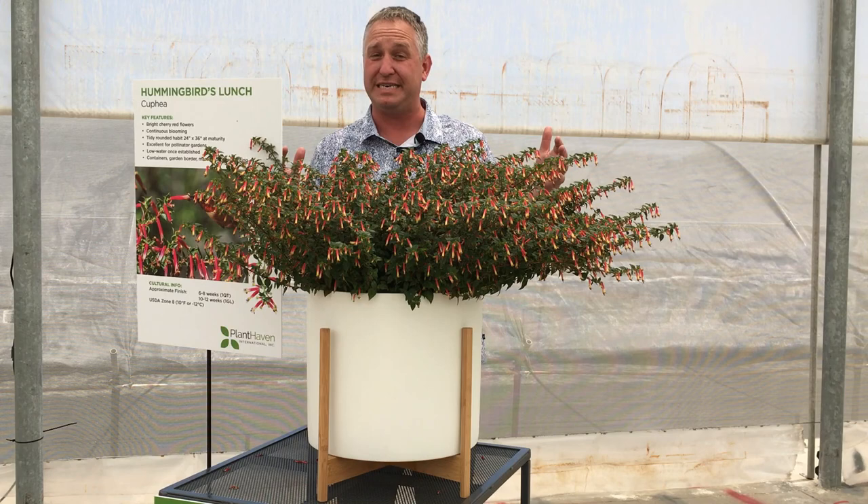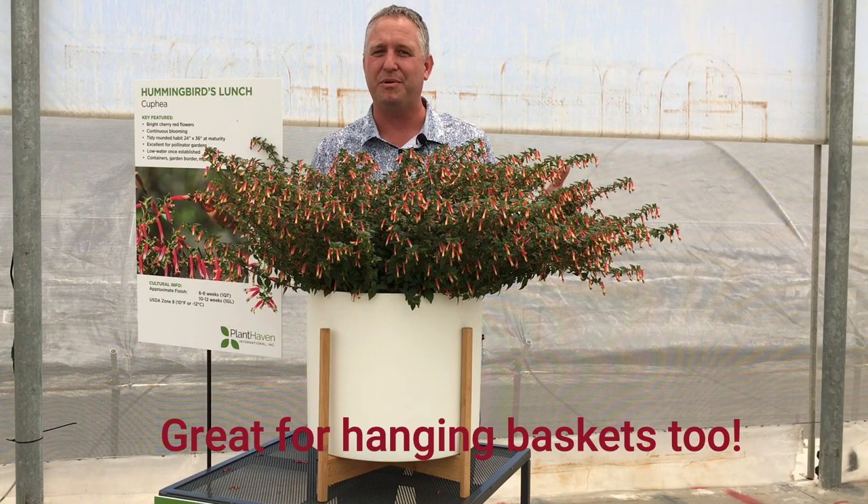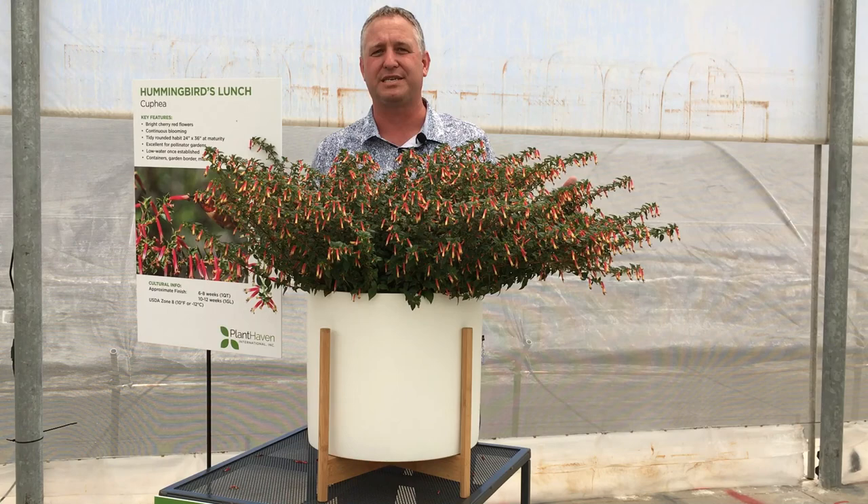If you grow it as an annual, it's fantastic as a natural hanging basket as well on your deck and patio. Keep it well fed and this is a plant that is going to become a US classic. Find it at all your favorite garden stores.